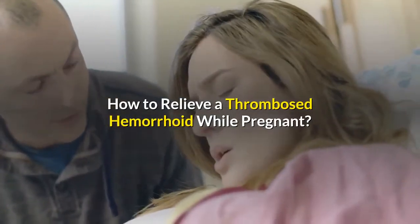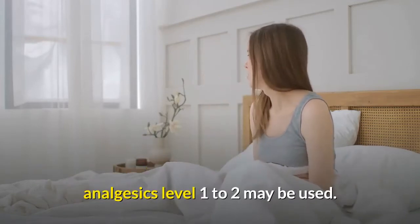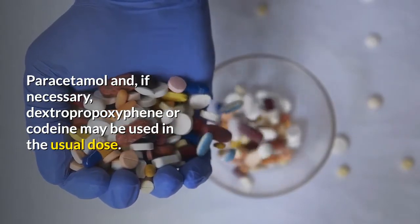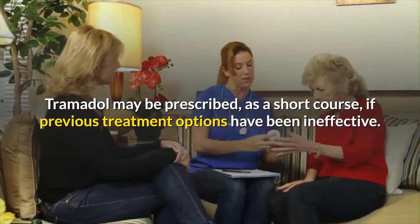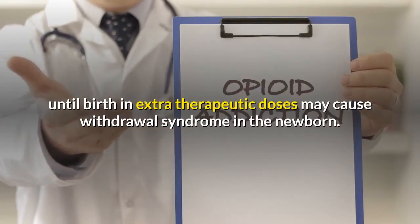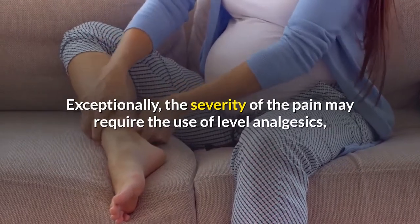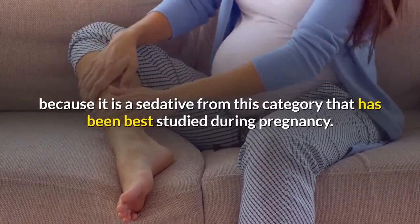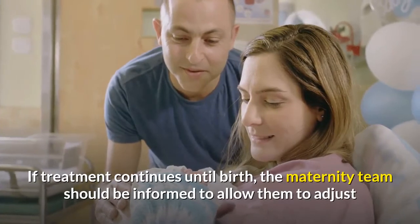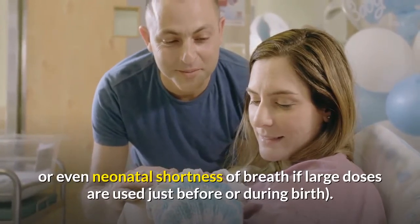Regarding how to relieve thrombosed hemorrhoids while pregnant: depending on the severity of the pain, analgesics from level 1 to 2 may be used, including paracetamol and, if necessary, dextropropoxyphene or codeine. Tramadol may be prescribed as a short course if previous options have been ineffective. As noted, mild opioids in extra-therapeutic doses may cause withdrawal syndrome in the newborn, and the maternity team should be informed if treatment continues until birth.